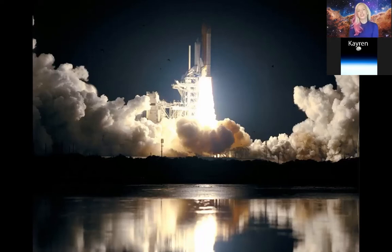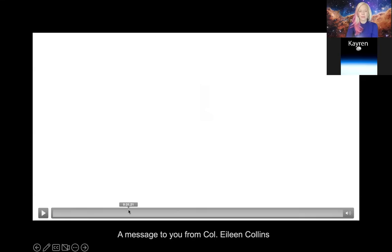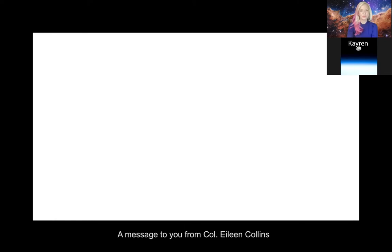When was Chandra launched? Chandra was launched back in 1999, so we're not quite at 25 years that Chandra's been operating in outer space, but we're getting there, which is pretty exciting. I'm going to play a short video from Colonel Eileen Collins. She was the first woman to command a NASA space shuttle mission, and she commanded the mission for Chandra, which was STS-93.